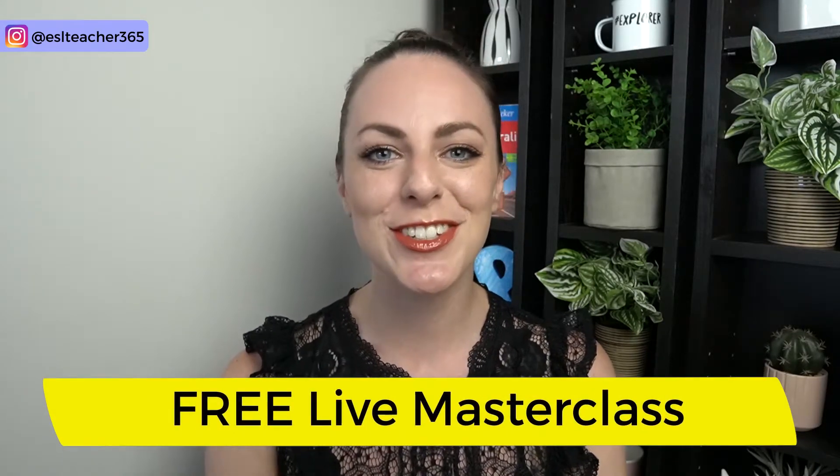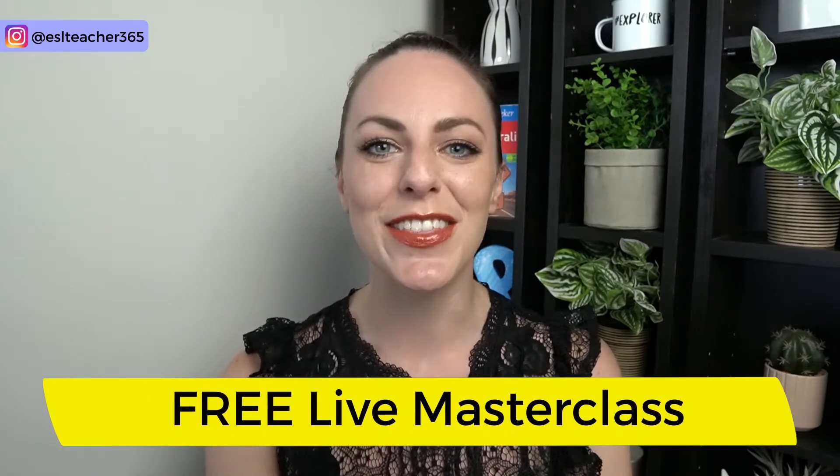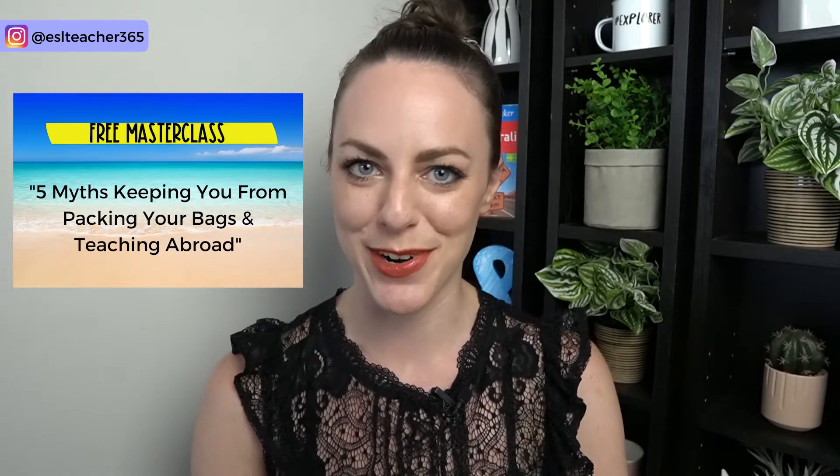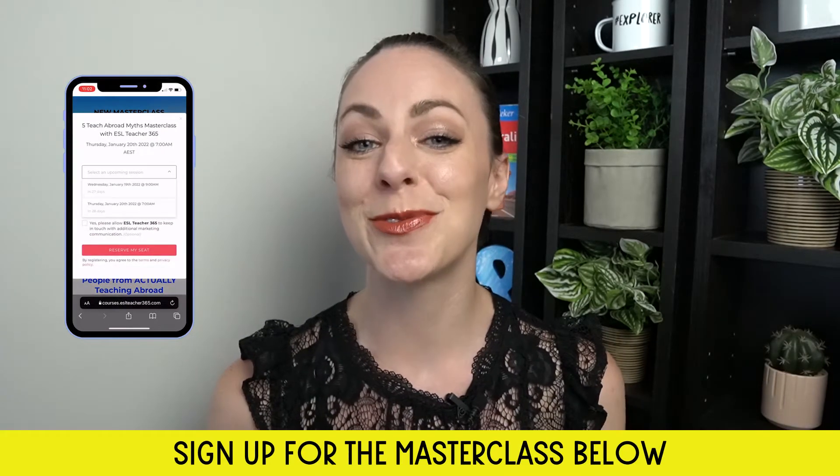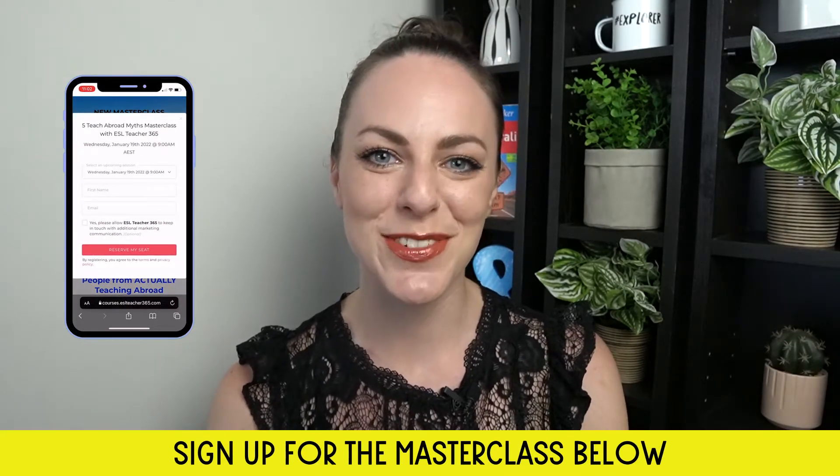Now that you know what a teach abroad program is, I just wanted to give you a special invite to my masterclass, which is coming very soon, on the five myths keeping you from packing your bags and teaching abroad. In this masterclass we'll look at the common excuses people make that keep them from teaching abroad, how to overcome this, plus I'll be sharing some of my teach abroad secrets — and I've been teaching abroad for 11 years, so I have a lot of secrets. Make sure you sign up for this masterclass, which will be live in the description down below.